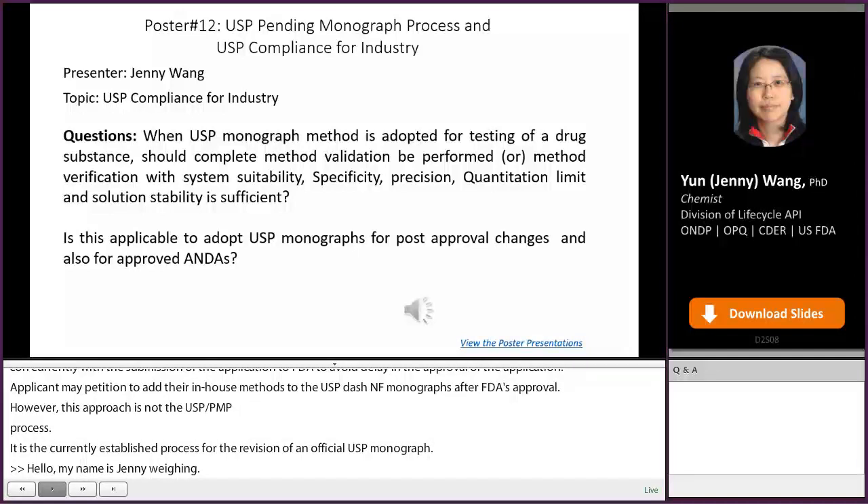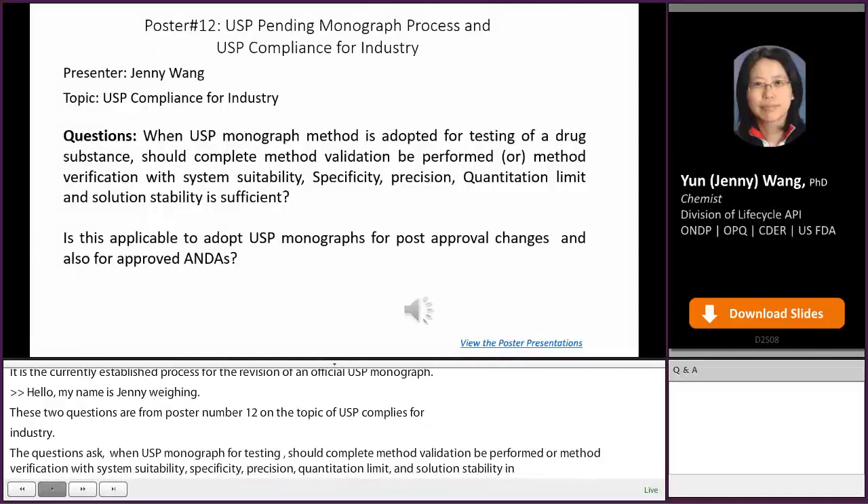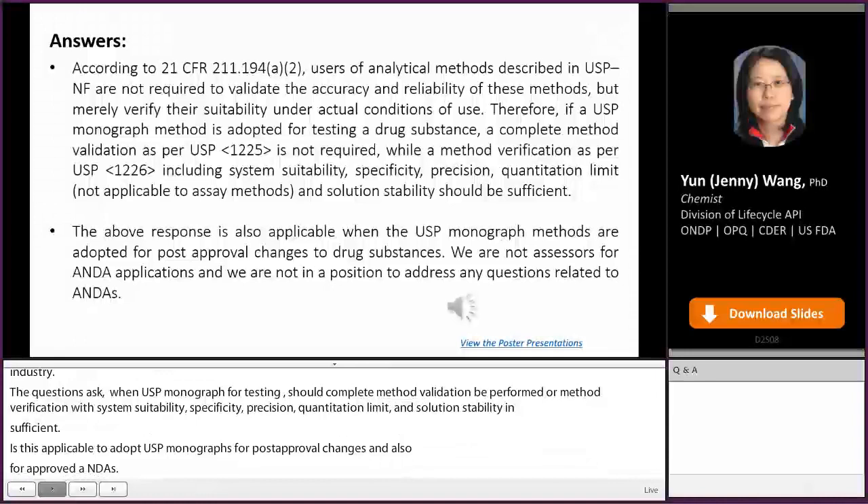The next question is: when the USP monograph method is adopted for testing of drug substance, should complete method validation be performed? Or is method verification with system suitability, specificity, precision, quantitation limit, and solution stability sufficient? Is this applicable to adopted USP monographs for post-approval changes and also for approved ANDAs? According to 21 CFR, users of analytical methods described in USP NF are not required to validate the accuracy and reliability of these methods, but merely verify their suitability under their actual conditions of use.